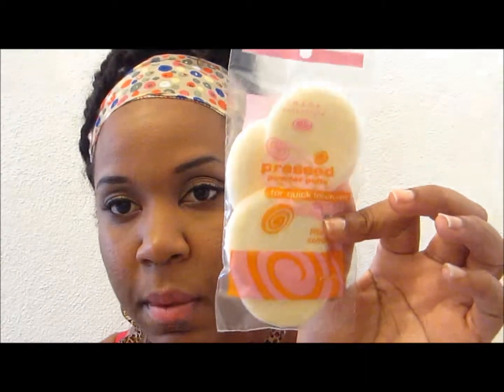So the first batch of stuff I want to show you I got from Kmart. The first thing I want to show you is my Image press powder puff. This is for your face — you can gently blend over your face and neck for a flawless finish. This was for $1.99 and I like these; I also use it when I put on foundation.